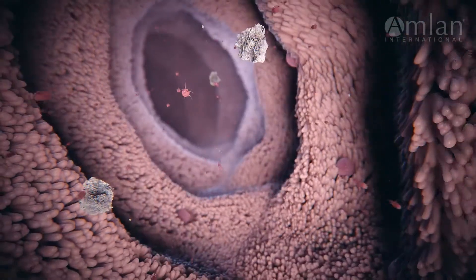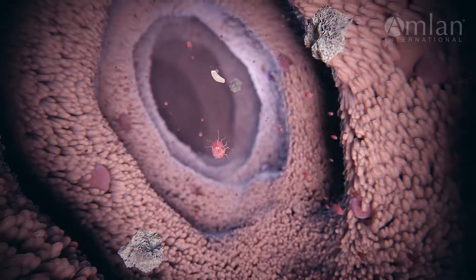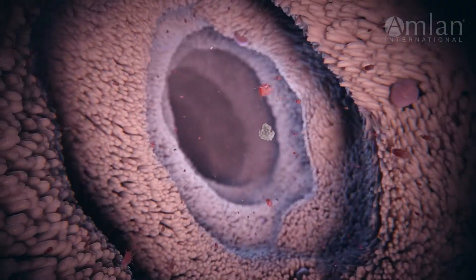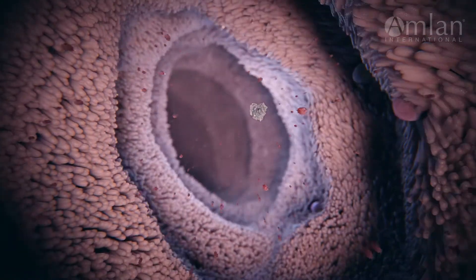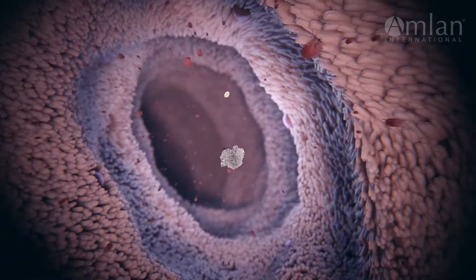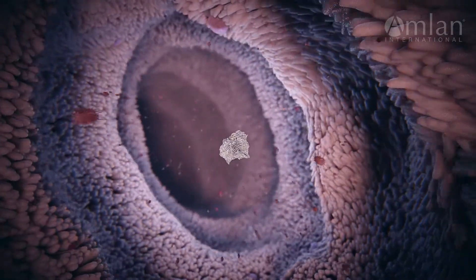An effective solution to manage the disease challenges caused by bacterial and fungal toxins is Calibrin-Z. Calibrin-Z's activated particles reduce the level of biotoxins in the gut that damage the integrity and healthy function of the intestinal environment.